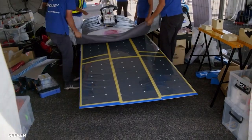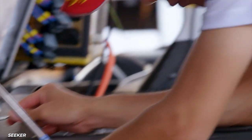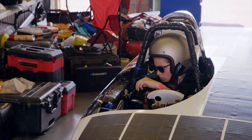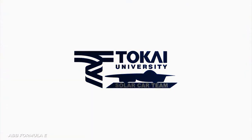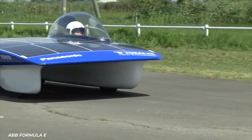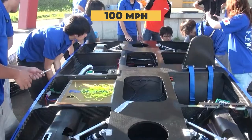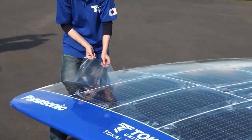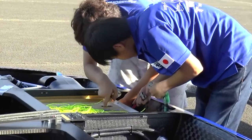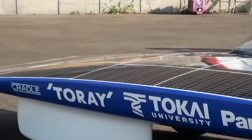A lot of these solar-powered car companies seem to have the philosophy that they're redesigning how a car runs, so they might as well redesign how it looks. One that I think has gone too far is the impressive Tokai Challenger — a project from Tokai University in Japan. It's got a top speed of around 100 miles per hour, but it basically looks like a giant solar panel with a tiny car attached.